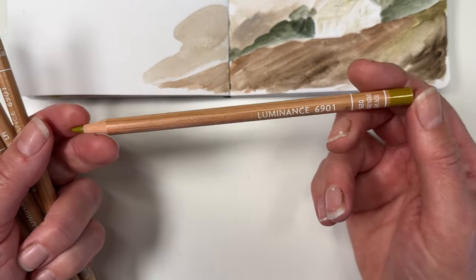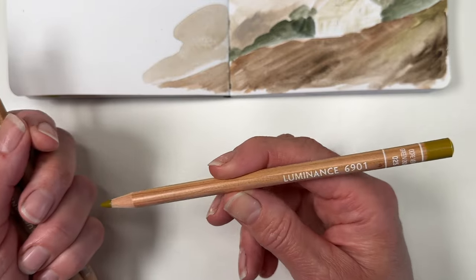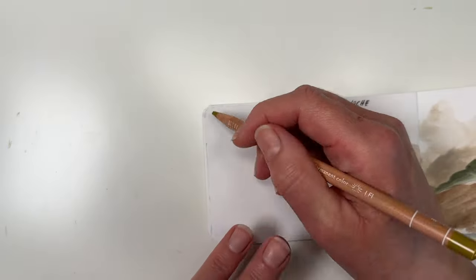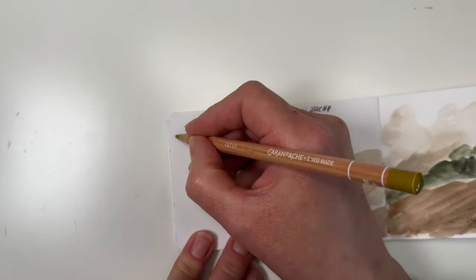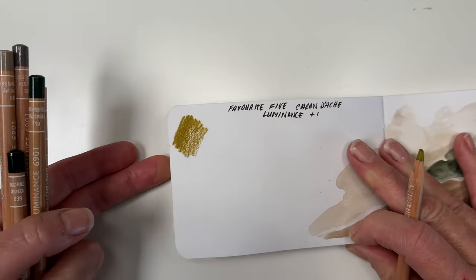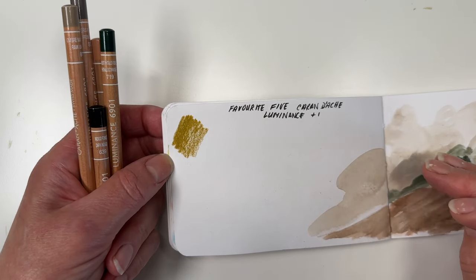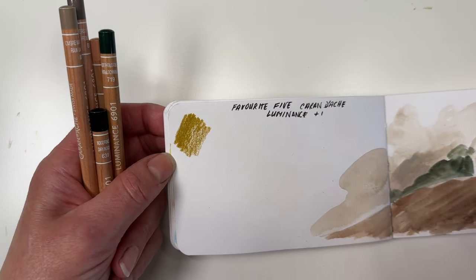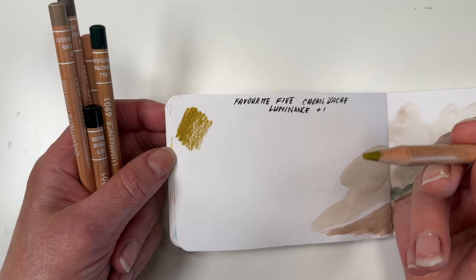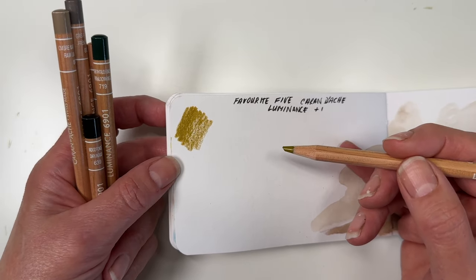I've got a few of these — this is actually quite a new one, but every time I put in an order I buy another one in case I run out. It's a warm green, a fabulous warm green — love it. If you're into the bluey greens, some people are exclusively into bluey greens, others exclusively into yellow greens, and this is a yellow green, so it might not float your boat. But I'm sure Caran d'Ache can rise to the occasion with whichever color you do like.